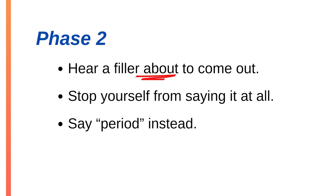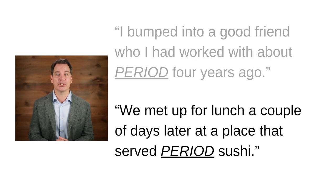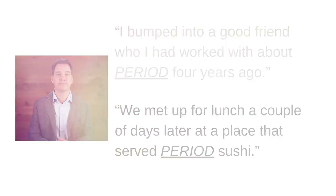Once you can consistently catch yourself and swap the filler for the word 'period,' you're ready for phase two. In phase two, you're still practicing, but now you can hear that you're about to say the filler word before it comes out — you stop yourself and only say 'period' aloud instead. It will soon sound like this: 'I bumped into a good friend who I had worked with about — period — four years ago.' Or: 'We met up for lunch a couple of days later at a place that served — period — sushi.'